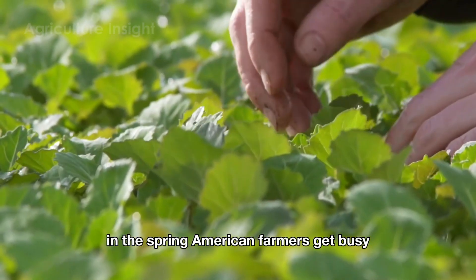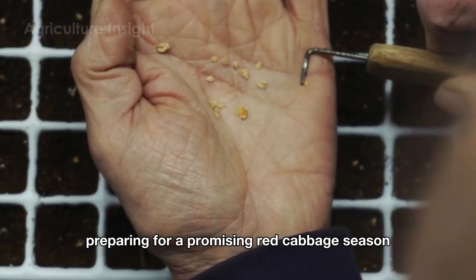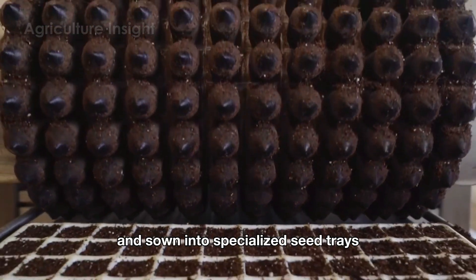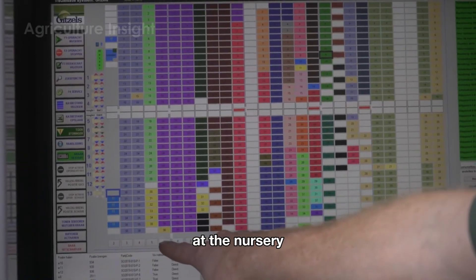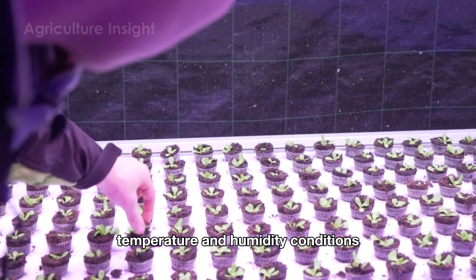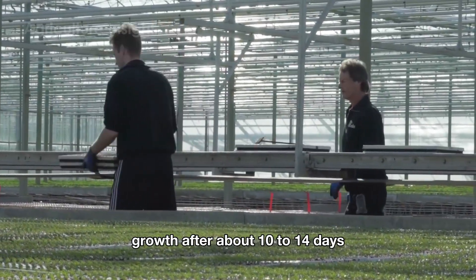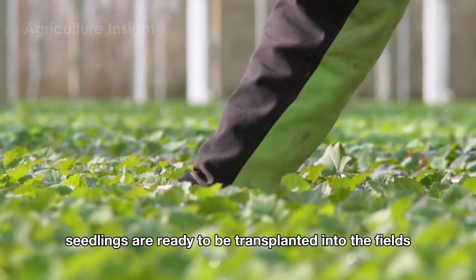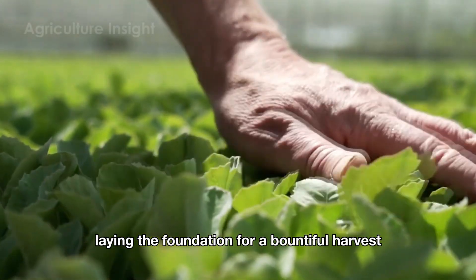In the spring, American farmers get busy preparing for a promising red cabbage season. High-quality seeds are carefully selected and sown into specialized seed trays on an automated conveyor system. At the nursery, these seeds are nurtured under strictly controlled temperature and humidity conditions to ensure optimal germination and growth. After about ten to fourteen days, the healthy and uniform seedlings are ready to be transplanted into the fields, laying the foundation for a bountiful harvest.